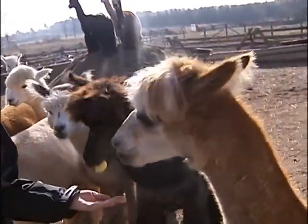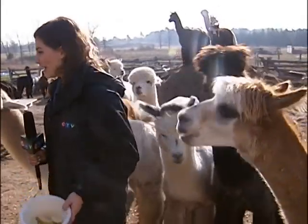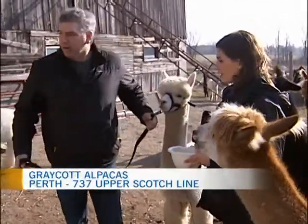We are feeding the male alpacas here outside of Perth. These are some good-looking animals. What's the difference between these and the ones that we saw earlier in the morning? That was our females we were looking at in the morning. These are our males.